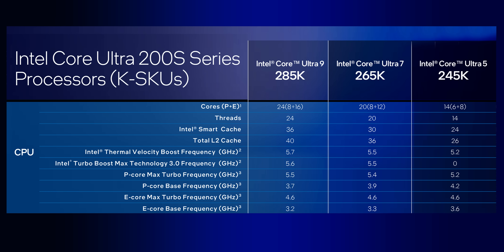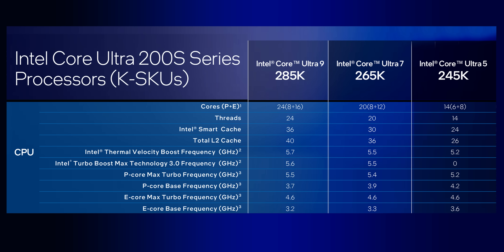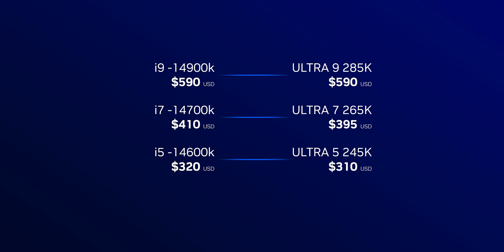That will be absolutely necessary since with the elimination of simultaneous multi-threading on the P cores, every processor here has a lower overall thread count than their predecessors. By this point in SMT's life, we know that real cores are better than virtual ones, but by how much we'll just have to see. Pricing, on the other hand, is a bit lower than the 13th and 14th gen CPUs launched for, but not by all that much — a few bucks here and there, but nothing more.